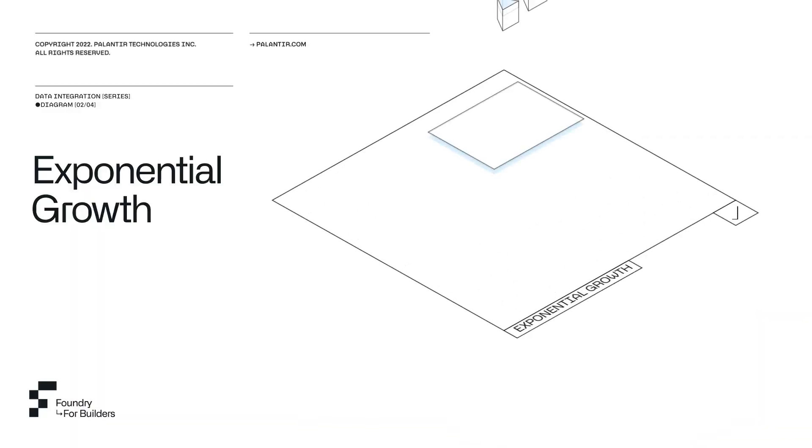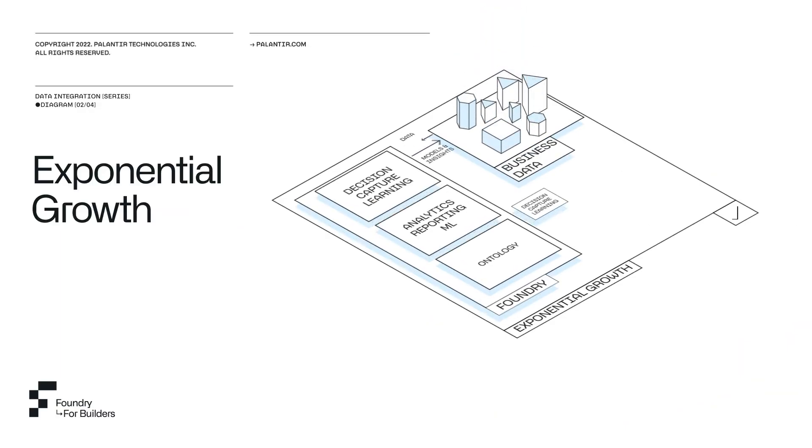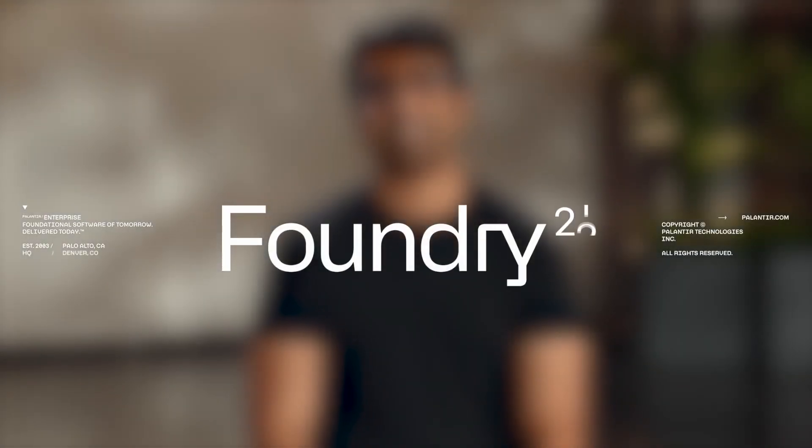Palantir continues to further expand the implementation, pinpointing specific pain points and challenges. This phase is entered once revenue from the customer exceeds $100,000. The customer enters the scale phase once everything is implemented and configured, and the client adds their own software to sit atop Palantir's platform.